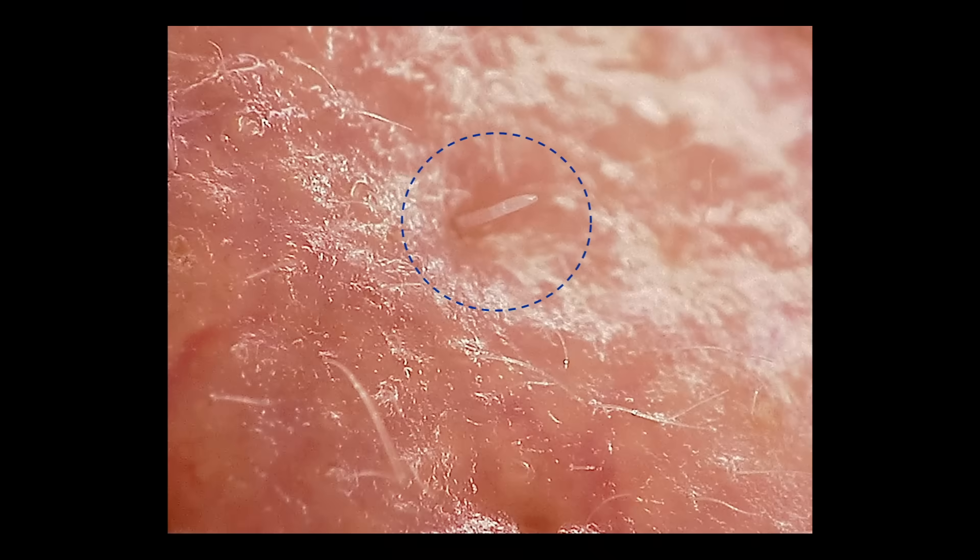It's important to note that face mites are a normal part of healthy skin, and it seems our immune system is able to keep them from overgrowing. But some people can experience problems when the population gets out of hand. A few conditions that can arise when they overgrow include demodicosis, which is basically an infestation of the pores, leaving almost a white sheen on the face.